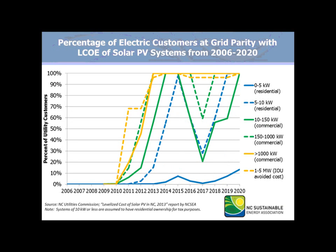This shows the percentage of electric customers at grid parity, and it has similar trends.